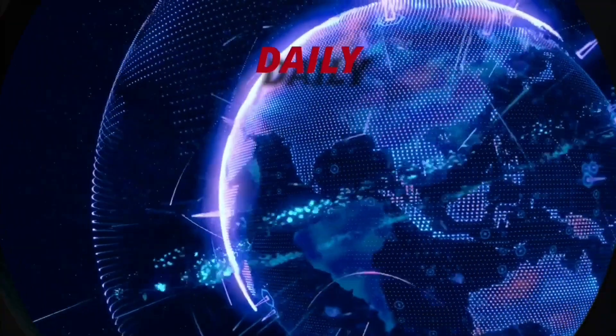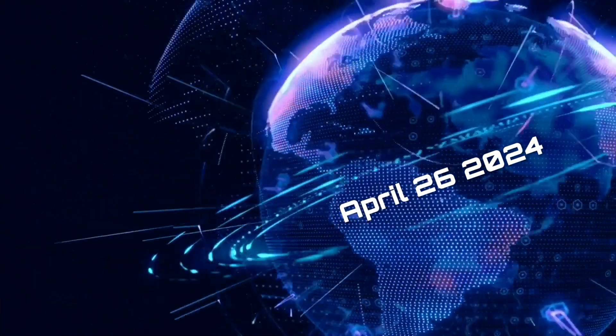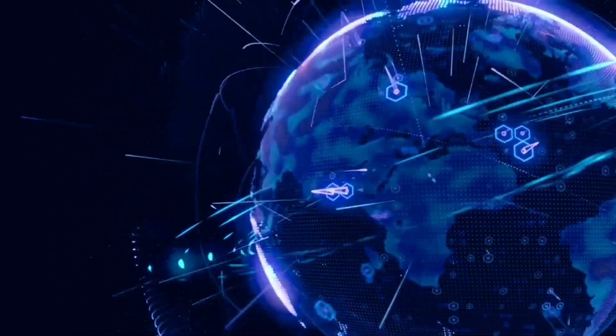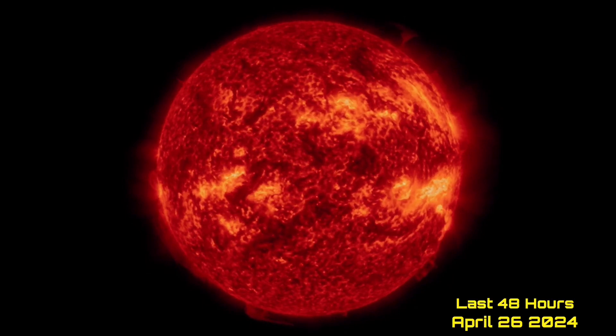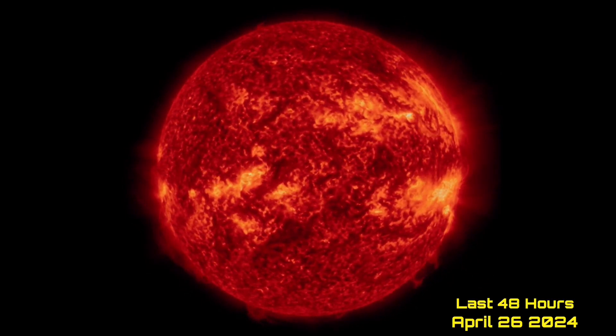Hello friends and family from around the world. This is Mike with Daily Events Worldwide and we are on April 26th, 2024. Welcome to another surviving day on the planet and welcome to the Daily Do, giving you your space weather update as well. We'll look at earthquakes, volcanoes and world weather.